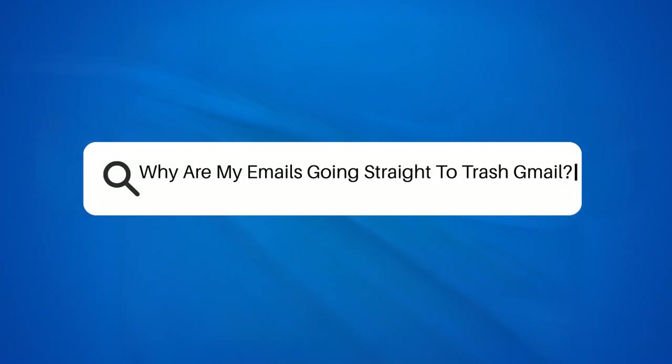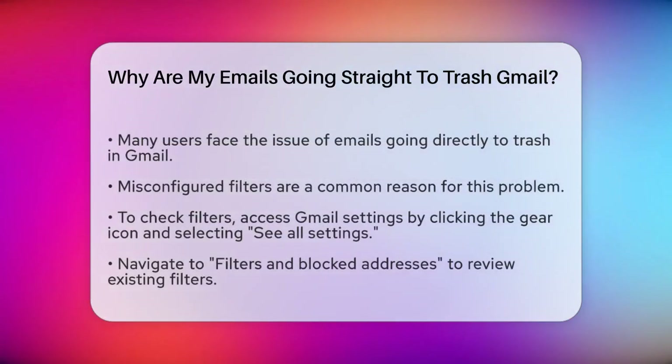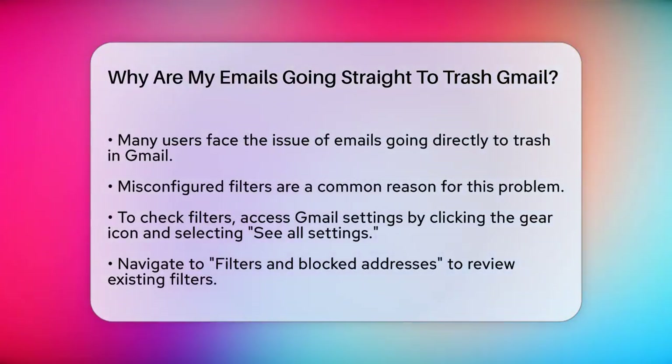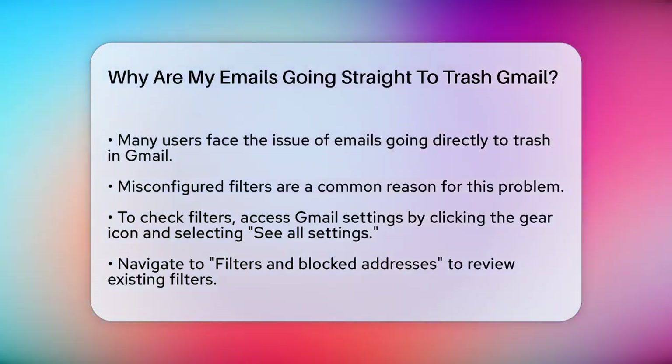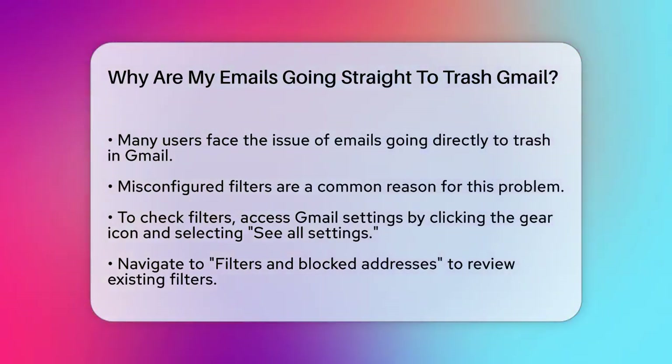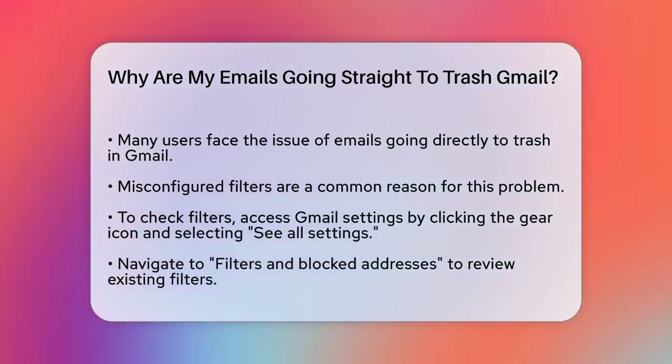Why are my emails going straight to trash in Gmail? If you're wondering why your emails are ending up in the trash instead of your inbox in Gmail, you're not alone. This issue can be frustrating, but there are some simple reasons and solutions to consider.